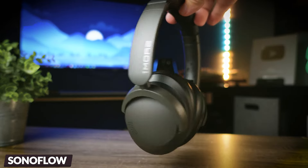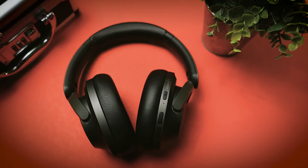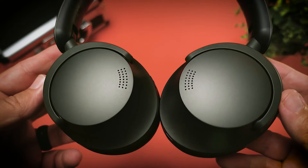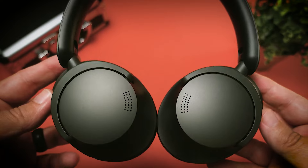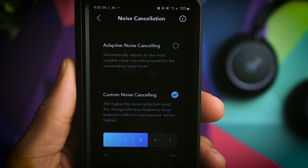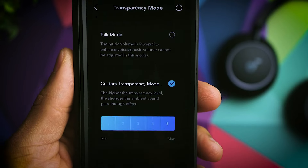Escape the external noise with Sonoflow wireless active noise-canceling headphones. These headphones have high-res audio delivering a premium high-resolution audio experience. Equipped with a 40mm driver featuring a diamond-like carbon composite diaphragm and soft PET film, these headphones reproduce rich bass, warm mids, crisp highs, and an expansive frequency response up to 40kHz, ensuring lifelike sound.